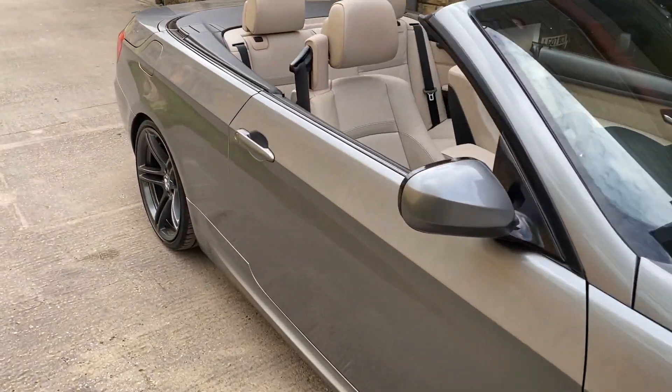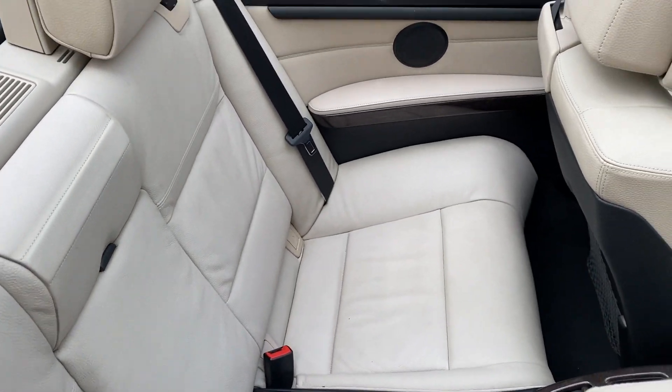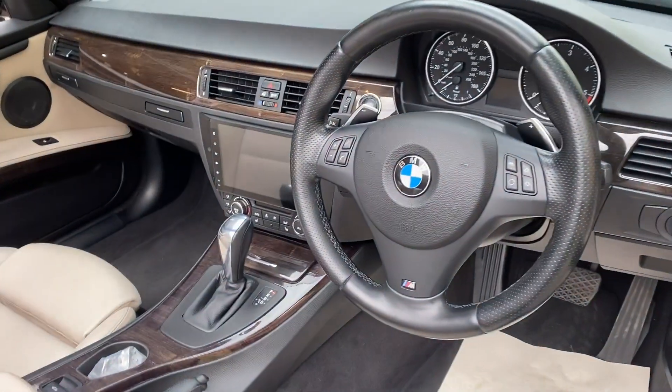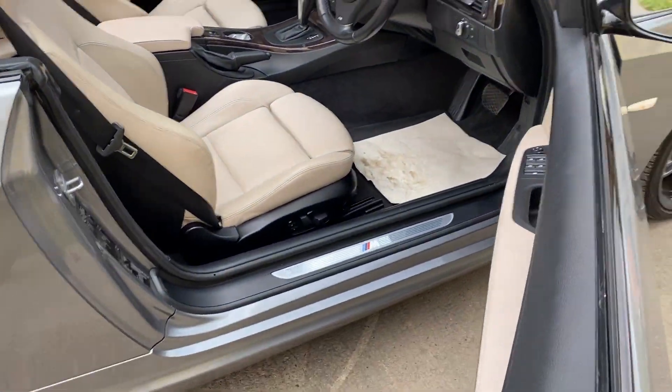As I said, the car's got the almond interior — ivory almond, whichever you want to call it — in great condition. There's the dashboard there. I've just got the map taken out of it.